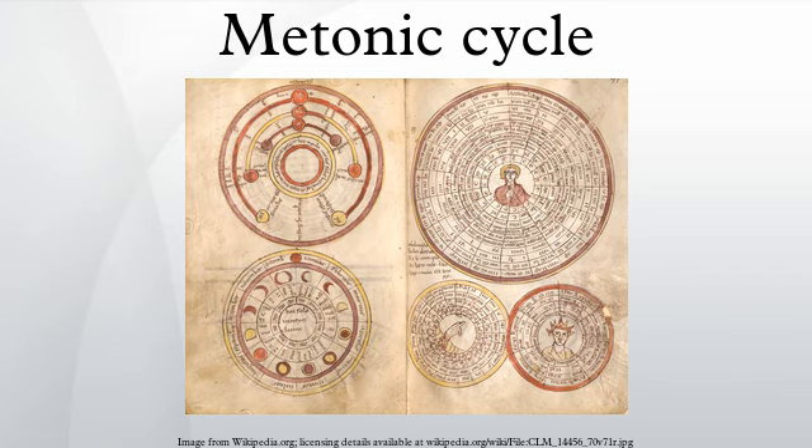Traditionally, for the Babylonian and Hebrew lunisolar calendars, the years 3, 6, 8, 11, 14, 17, and 19 are the long years of the Metonic cycle. This cycle, which can be used to predict eclipses, forms the basis of the Greek and Hebrew calendars, and is used for the computation of the date of Easter each year.